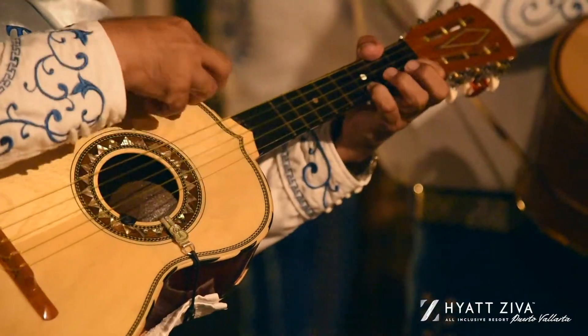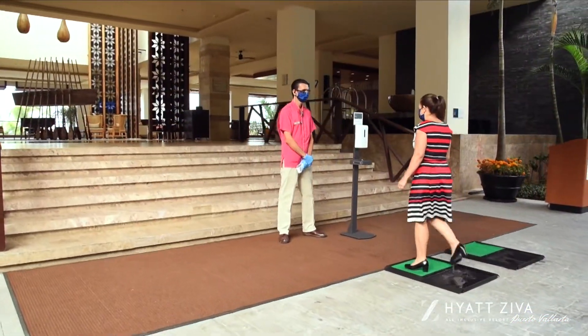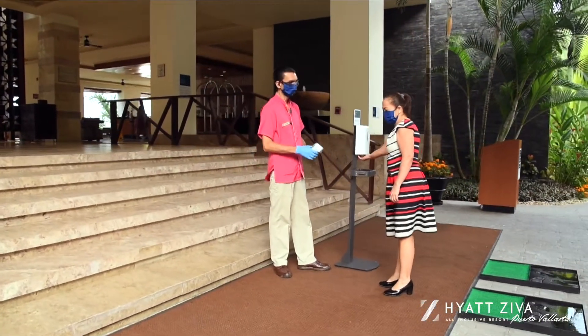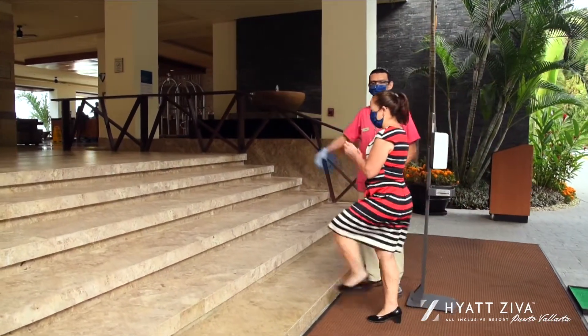Embrace the kindness of the locals and experience Mexican tradition. Hyatt Ziva's Global Care and Cleanliness Commitment focuses on the safety and well-being of our employees and guests.